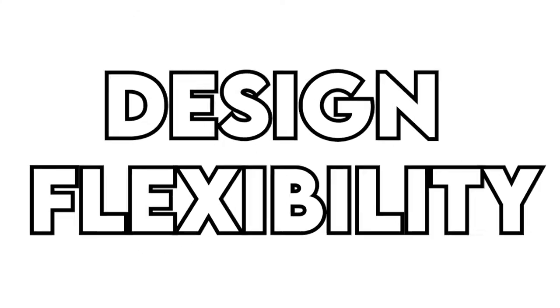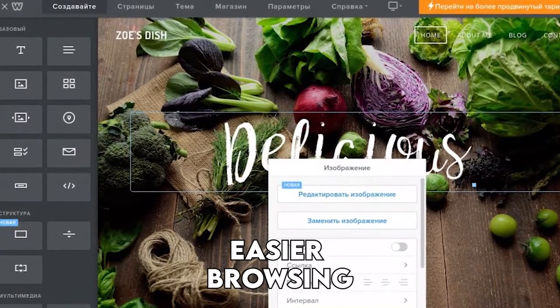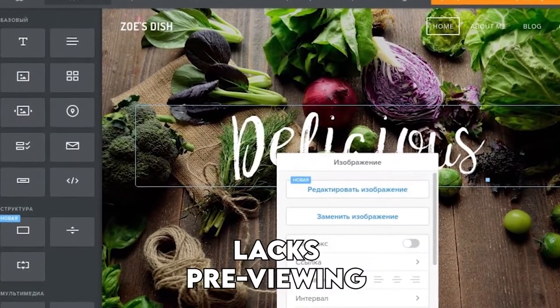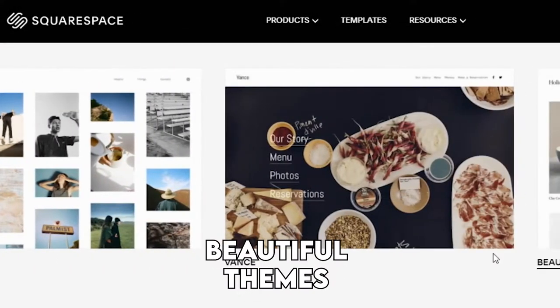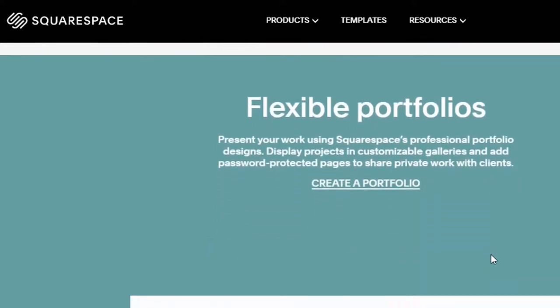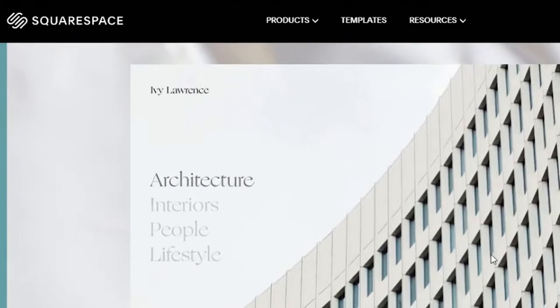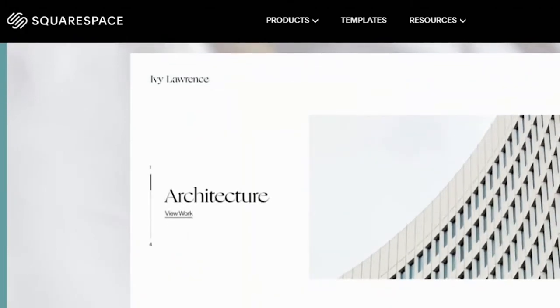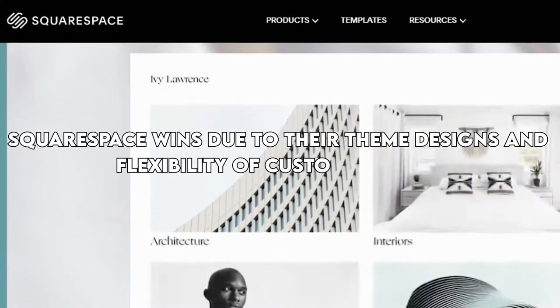Design Flexibility. Weebly offers different theme categories for easier browsing. However, it lacks a search function and also lacks previewing of the theme to see how it will look on a mobile screen until after you apply it. Squarespace is the king of design and has beautiful themes that work very well for almost any website. You can preview all themes, and there is a search bar function to make it easier to find what you want. Squarespace wins due to their theme designs and flexibility of customizations.